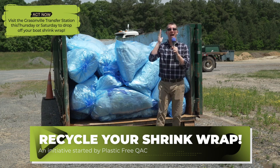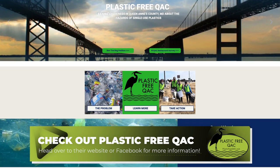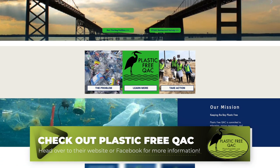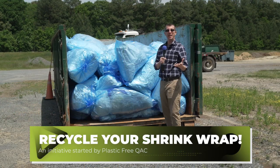Queen Anne's County has a plan for you. Thanks to Plastic Free QAC and the help of our commissioners, we have a plan that's going to clean up the county all together, and you're going to help because you're going to take your boat wrap off and you're going to bag it up nice.